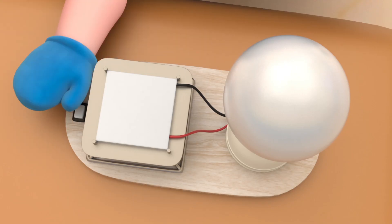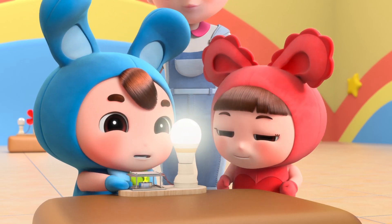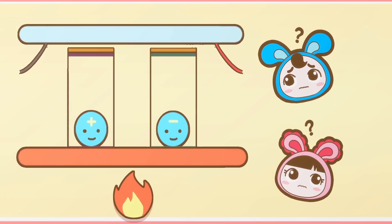Watch this. The light really lit up! I made electricity with heat. Yes, it's thermoelectric. When electrons move from the hot end to the cold end, it makes electricity.